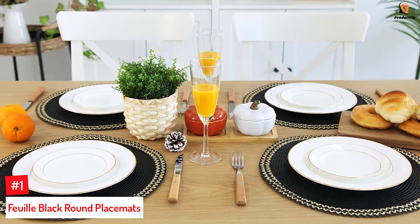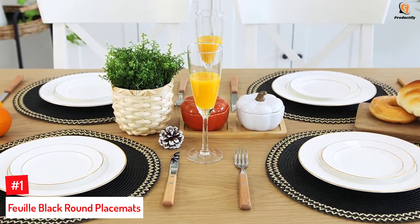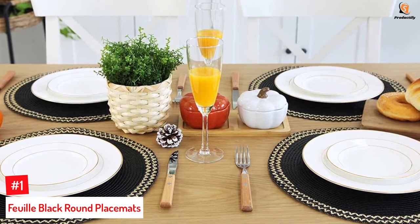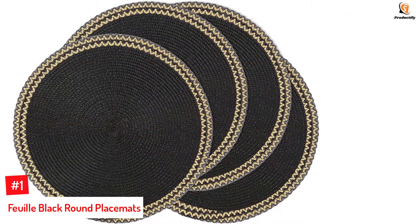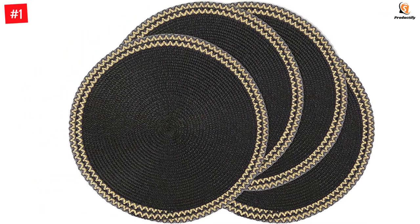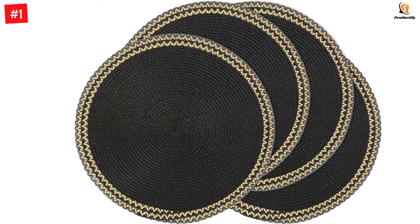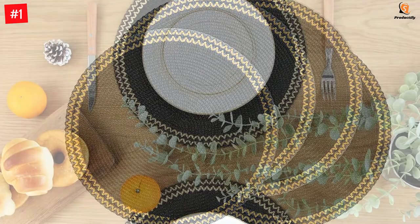Number 1: Foy Black Round Placemats. The black placemats with gold circular piping lend an exquisite finish. Since they are made from woven polypropylene, they have a nice texture. The set of four placemats look as good as they function, protecting the tabletop from stains, water, scratches, and scalding. They are suitable for anything from a casual dinner to a formal occasion like a festival.